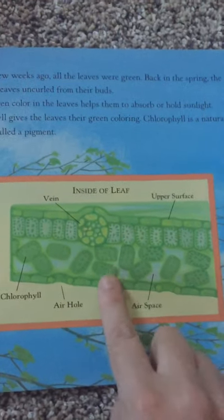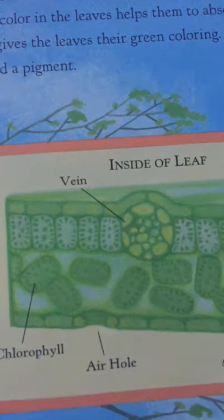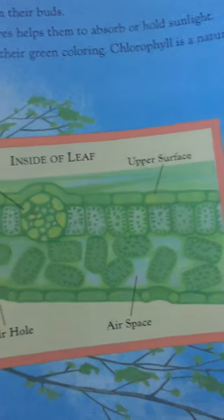And boys and girls, this is a picture of the inside of a leaf if it was under a microscope. That's what it looks like inside. This is the top of the leaf and this down here is the bottom of the leaf. All of those things inside help the leaf to be green.